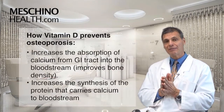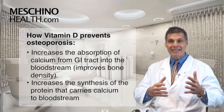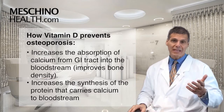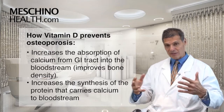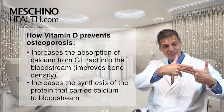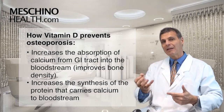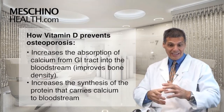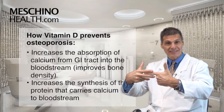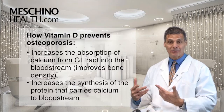In terms of osteoporosis, vitamin D helps to increase the absorption of calcium from the intestinal tract into the bloodstream, and of course calcium is required for bone density to keep your bones strong. What vitamin D actually does is it increases the synthesis of the protein that carries calcium from the intestinal tract into the bloodstream — higher blood levels of vitamin D stimulate the gene inside that intestinal cell to produce more of that carrier protein. A lot of people don't recognize that that's the actual role of vitamin D in calcium absorption.